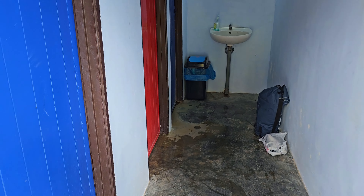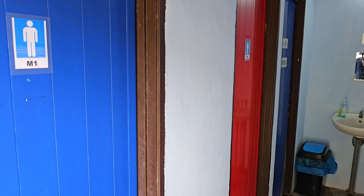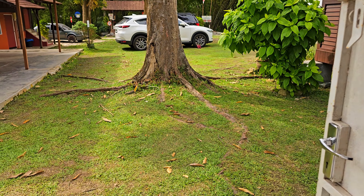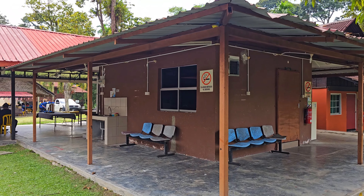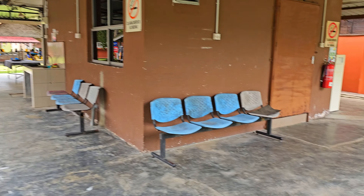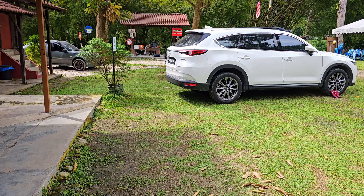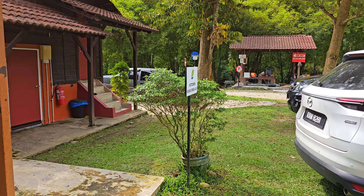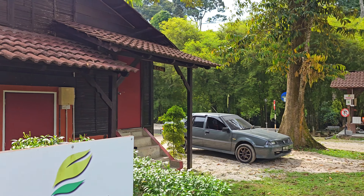Toilet lelaki dan perempuan asing. Dia semua ada toilet dan shower. Sini dapur masak ni — dapur masak semua ni. Rumah orang asli.